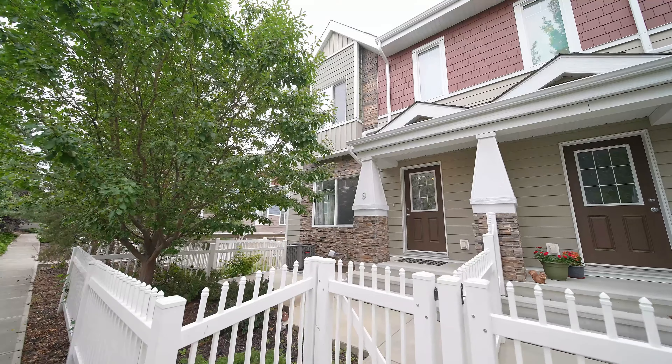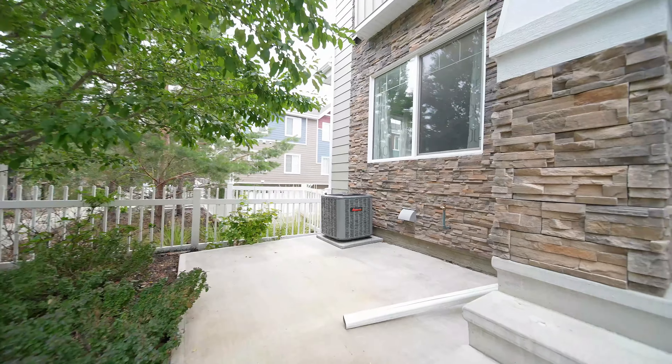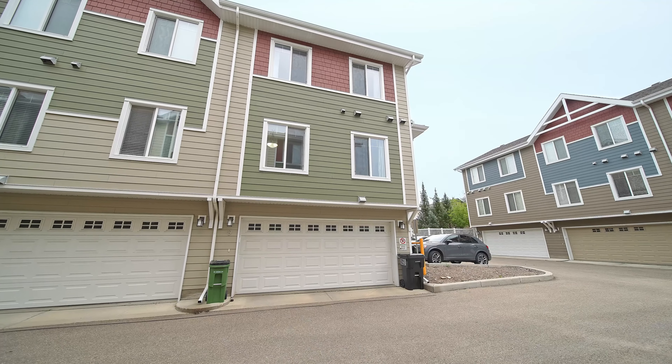Number one, it's south facing and an end unit so you get really good natural sunlight. Number two, it's got air conditioning for those hot summer nights. Number three, a double attached garage for those cold winter days.